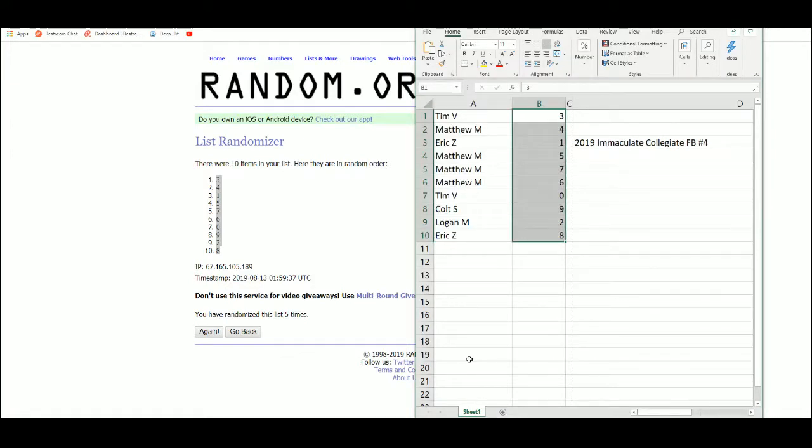Spot assignments after randomization: Tim gets 3, Matthew M gets 4, Eric gets 1, Matthew M gets 5, then 7, 6, Tim gets 0, Colt gets 9, Logan gets 2, Eric gets 8.